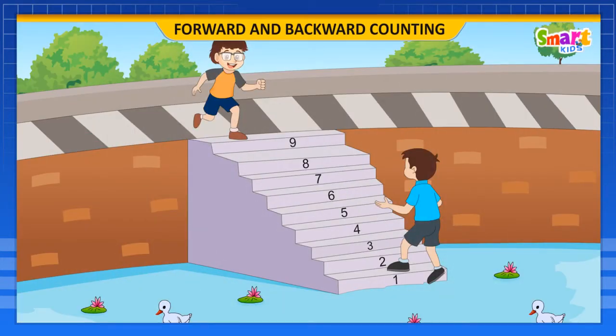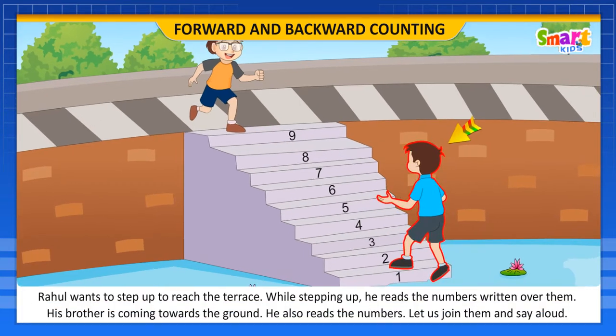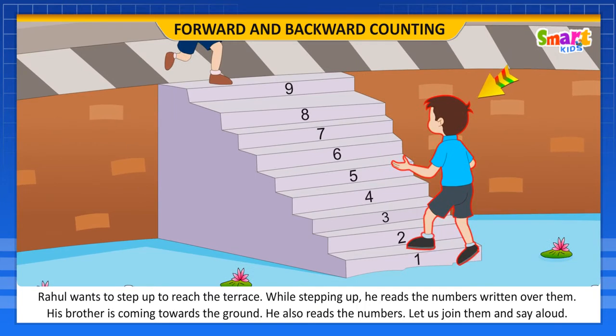Look at the kids. Rahul and his brother are on the steps. Rahul wants to step up to reach the top. While stepping up, he reads the numbers written on them.